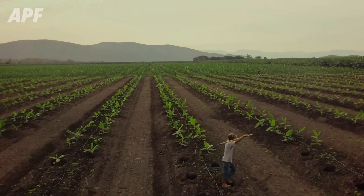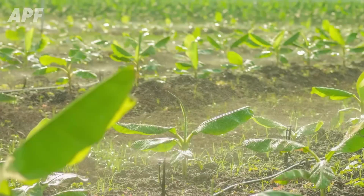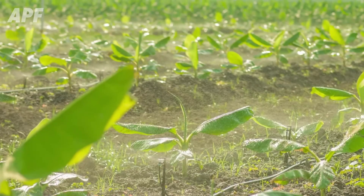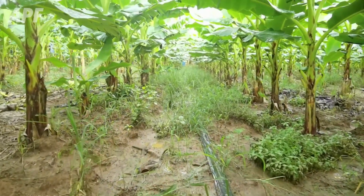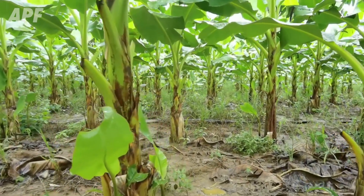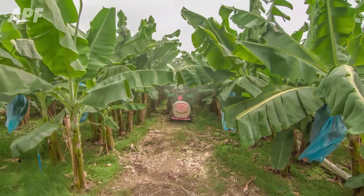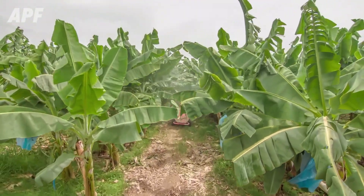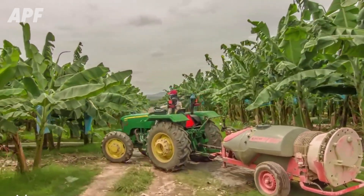But the journey doesn't stop there. Once the banana plants take root, farmers face the constant challenge of controlling weeds. Left unchecked, these unwanted invaders can reduce yields by up to 40%, competing fiercely for sunlight, water, and nutrients. With precision and care, farmers navigate this delicate balance, eliminating threats and preserving the natural harmony of the ecosystem.